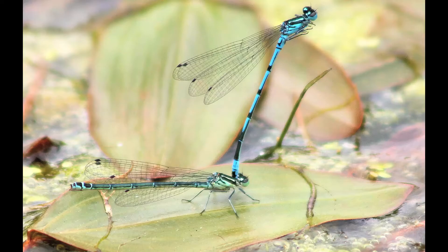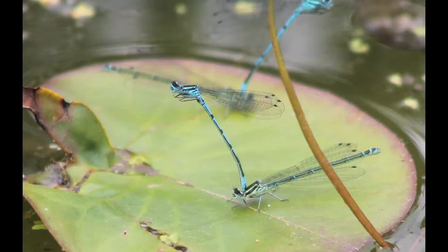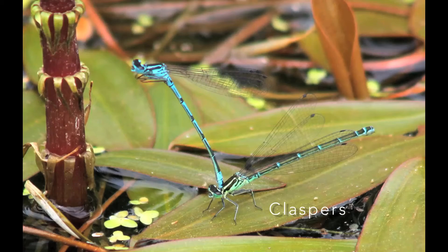Male odonata have what are known as claspers at the tip of their abdomen. They use these to clasp the female behind the head during courtship and mating. The female then brings her abdomen round to reach the first portion of the male's abdomen, thus forming the mating wheel, as shown in the photograph.